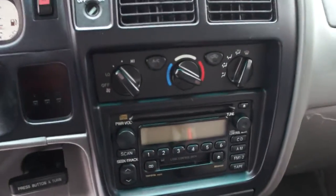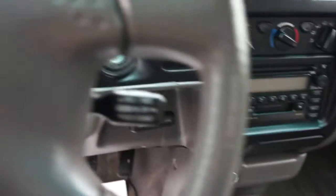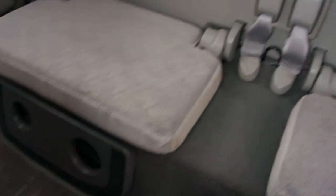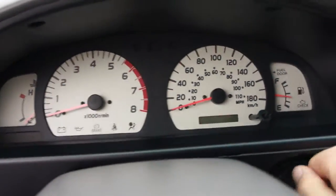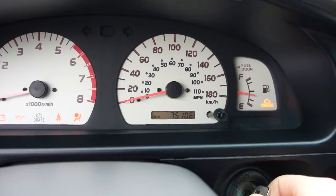It has a CD player, air conditioning, cruise control in the steering wheel, and dual airbags. The interior is in excellent condition, very well looked after. The mileage on this truck is 75,106 kilometers.